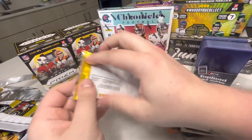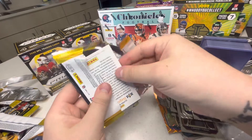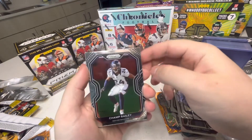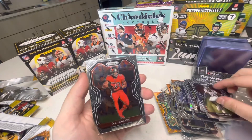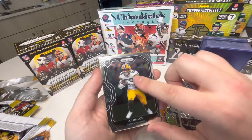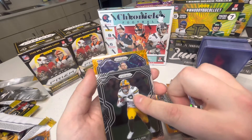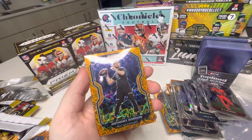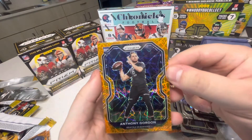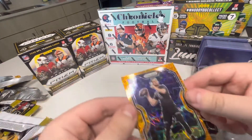Last pack, guys — come on, let's get something good. Champ Bailey, OJ Howard, AJ Dillon rookie, Anthony Gordon — can't say I've ever heard of him, but he got drafted by the Seahawks so he must be somebody. That's our last pull. Damn.